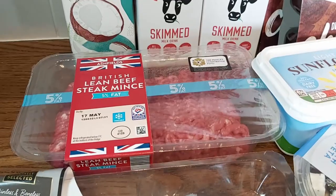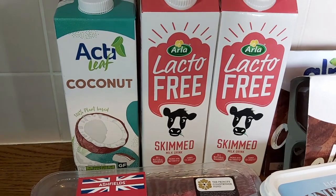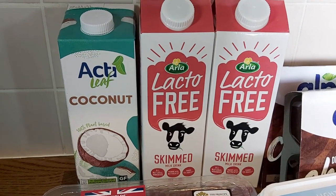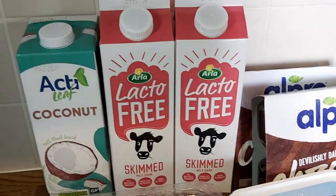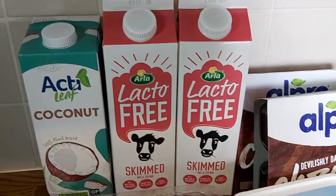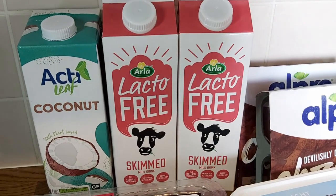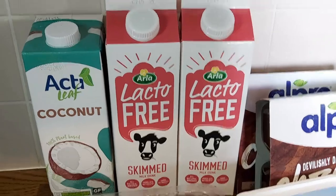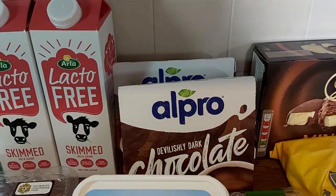Some steak mince, five percent fat, which will be going into a cottage pie I'm planning to do on Saturday, and then some coconut milk — the Aldi one — so I'll see how I get on with that, as it's considerably cheaper. Then lacto-free skimmed milk — I had to go to Tesco for that because Aldi only does semi-skimmed lacto-free and I find semi-skimmed too creamy.